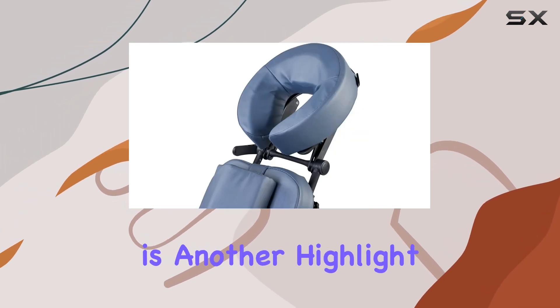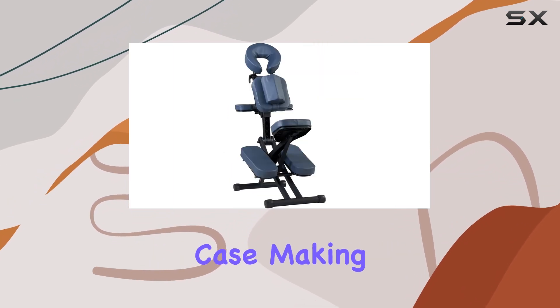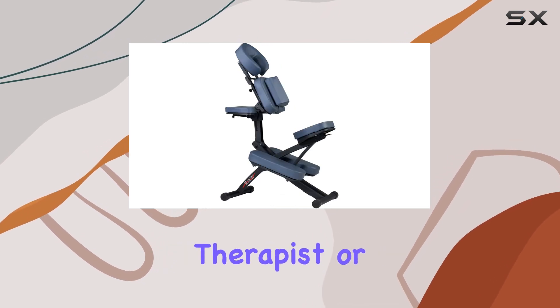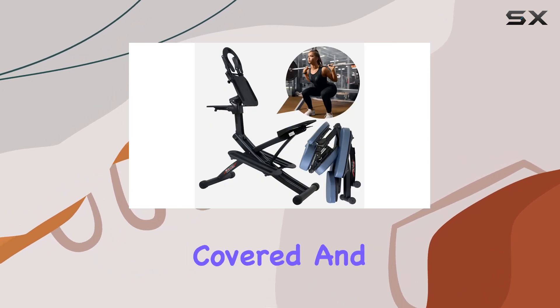Portability is another highlight of this chair. It folds compactly and comes with a wheeled carrying case, making it super portable and easy to store. Whether you're a mobile therapist or need to conserve space in your studio, the Real Massage Chair has got you covered.